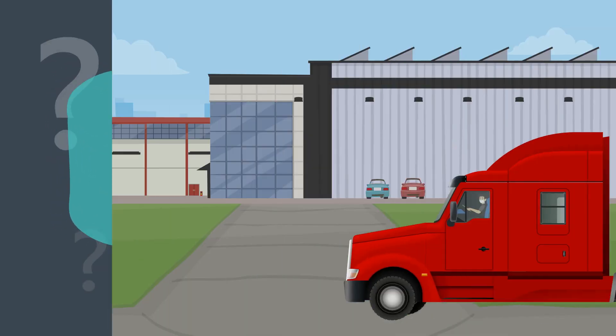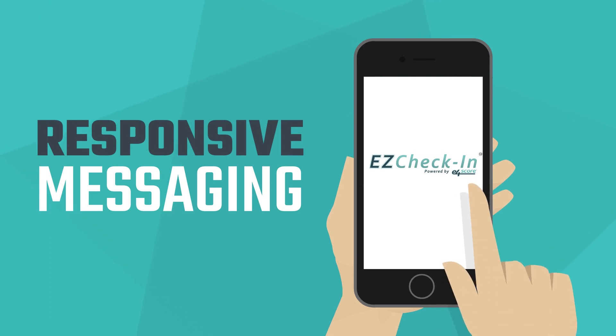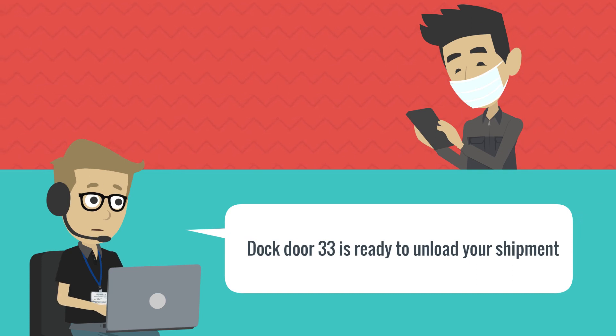So how does it work? When the driver arrives, Easy Check-In initiates a responsive messaging process. This enables zero-contact processing while providing compliance with state and site regulations.